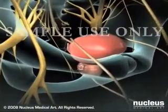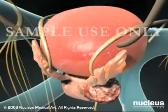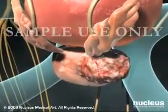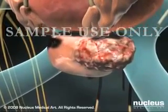Regardless of the type of procedure, your surgeon will carefully inspect the area around the prostate before removing any tissue, taking care to minimize damage to nerves in the area.